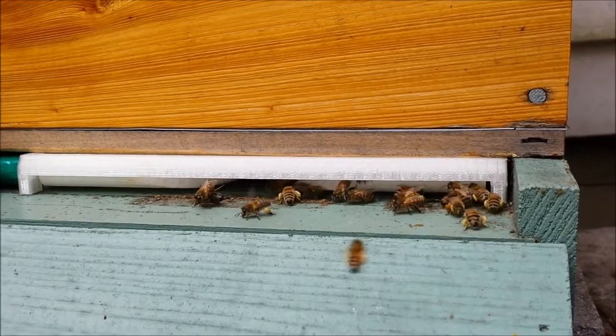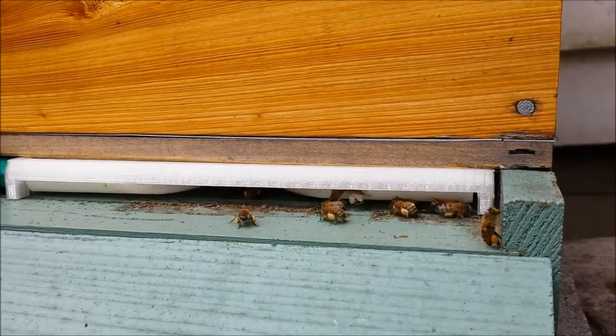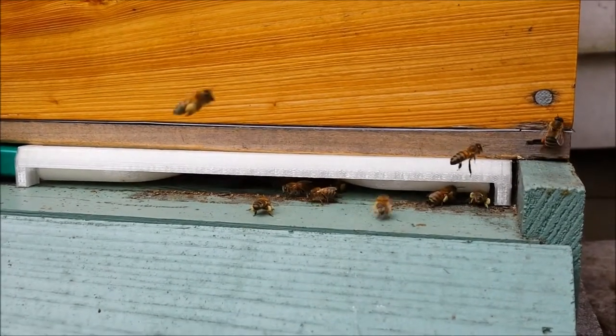Designs like these could help colonies by automatically adjusting depending on factors like temperature, humidity, sunlight, time of day, season, or hive weight.